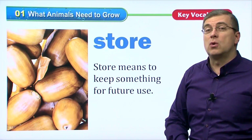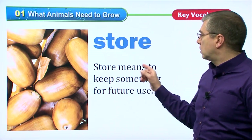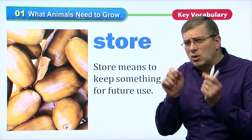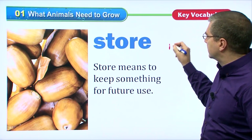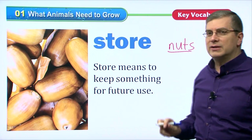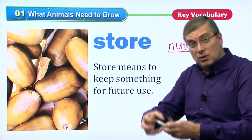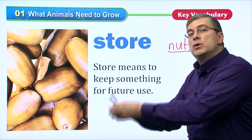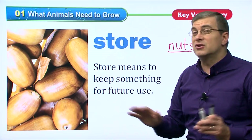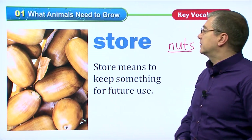Another verb is to store. Some animals will store things. What will they store? Store means to keep something for future use. You've probably seen in movies the squirrel running around after nuts. Squirrels will store nuts — they're the little animals with the big tail. They will take nuts and won't eat them right away. They'll put them in their shelter, in their home, and store them for when it's cold in winter and there's no food. They keep something for future use — they keep it for later.